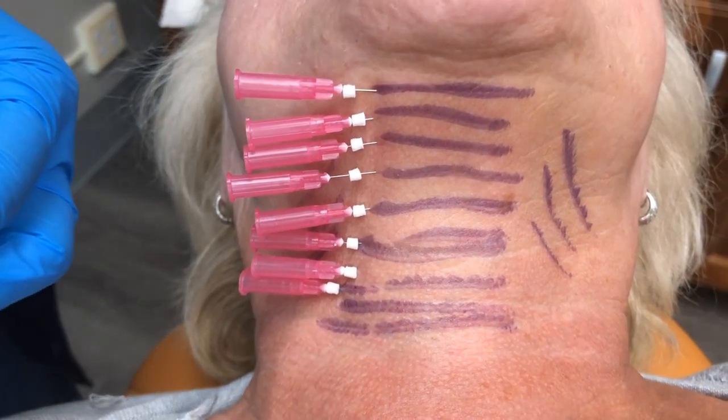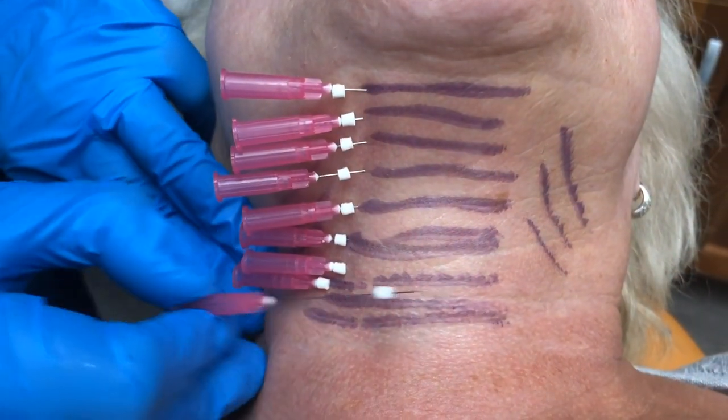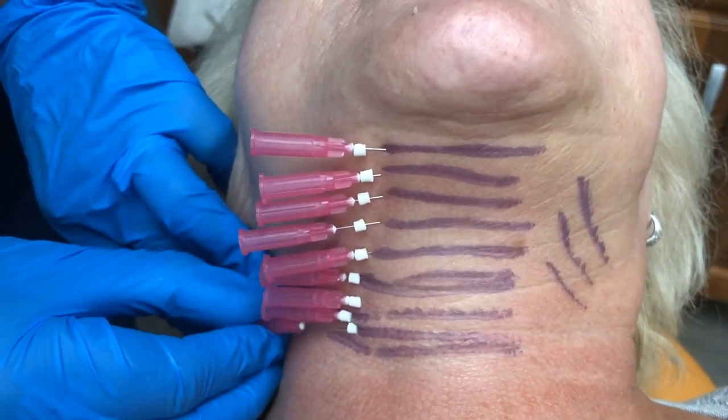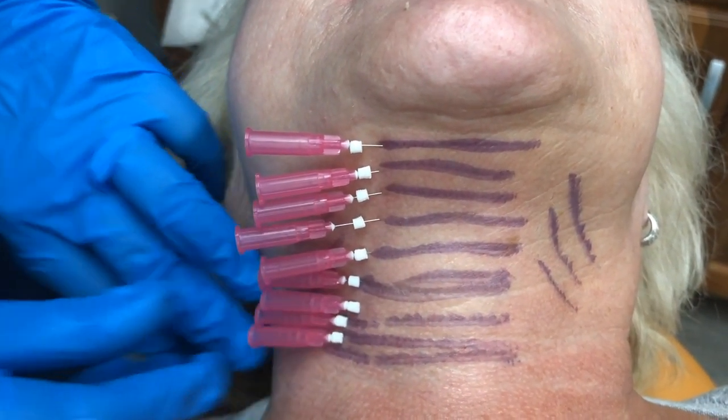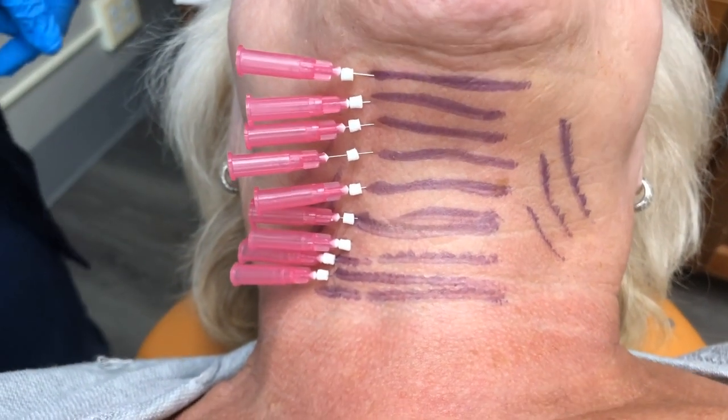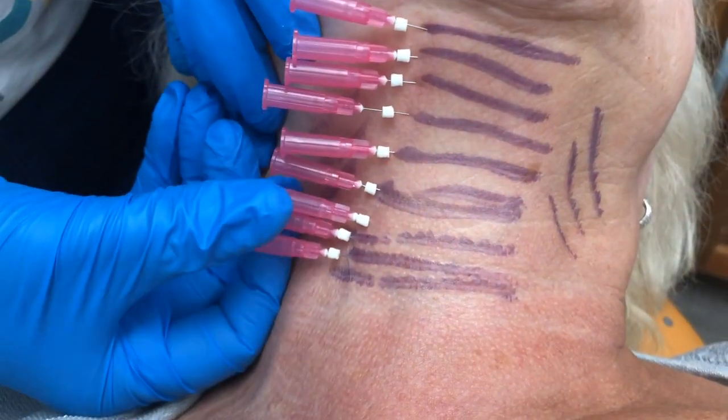You cannot do that with oxycholic acid. Plus, there is much less swelling with this — if any at all — compared to Kybella, where you get a lot of swelling. So we're going to get collagen, we're going to get skin tightening.